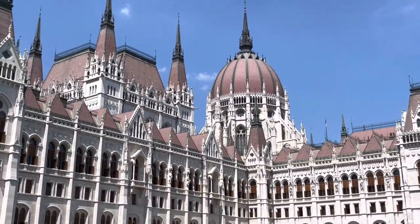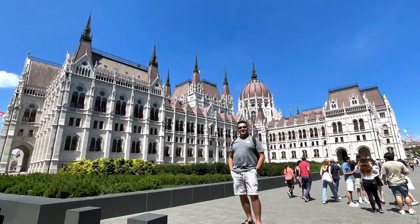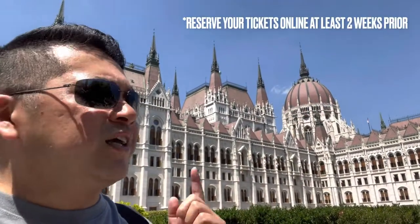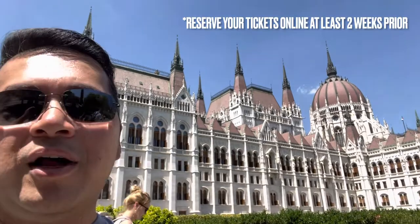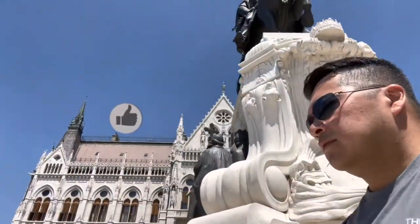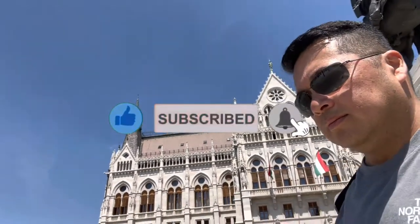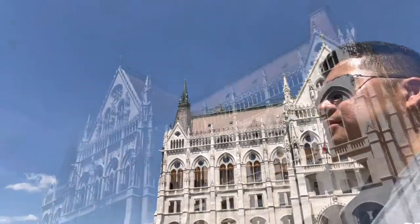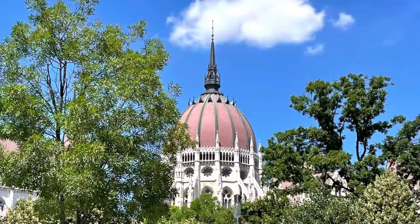Opened in 1904, the Hungarian Parliament is the seat of the National Assembly of Hungary. So here we are at the Hungarian Parliament. We tried to get tickets but they're sold out — we're going to try to do a walk-in. It's impressive. Did you know about 100,000 people were involved in the construction of the parliament? They used 40 million bricks, about half a million precious stones, and 88 pounds of 22 and 23 carat gold.